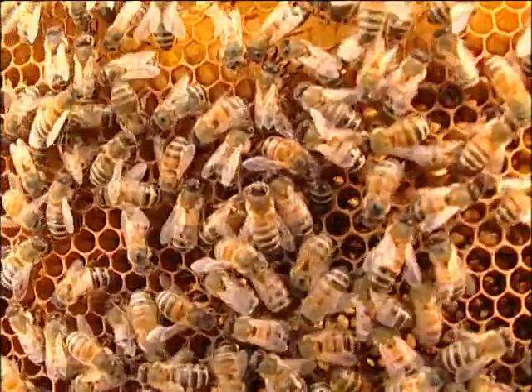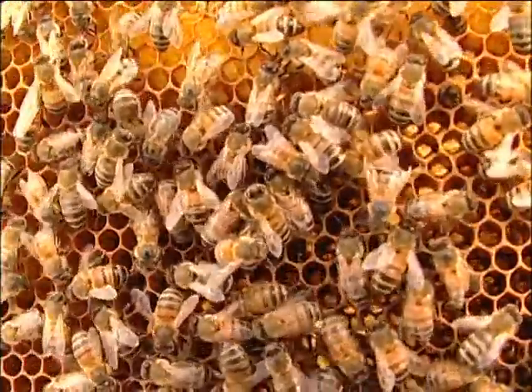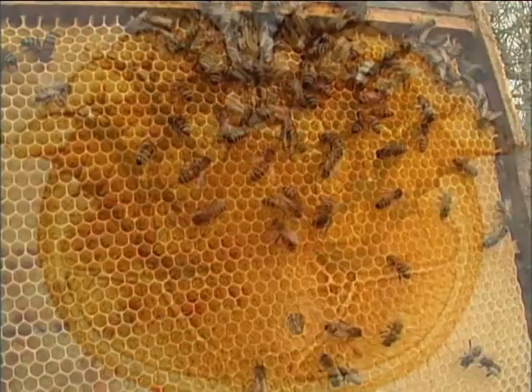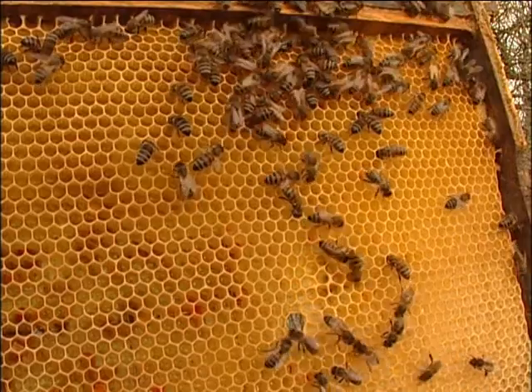In the late 1980s, the honeybee population was decimated across North America by parasitic mites. In three years, the population of honeybees was reduced by 80% across the continent.